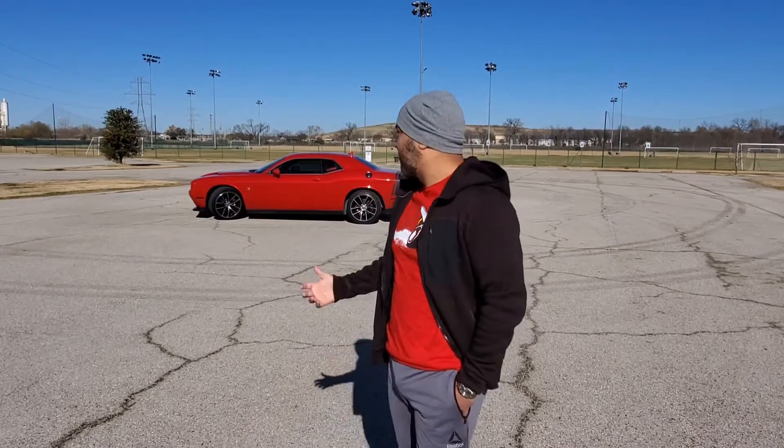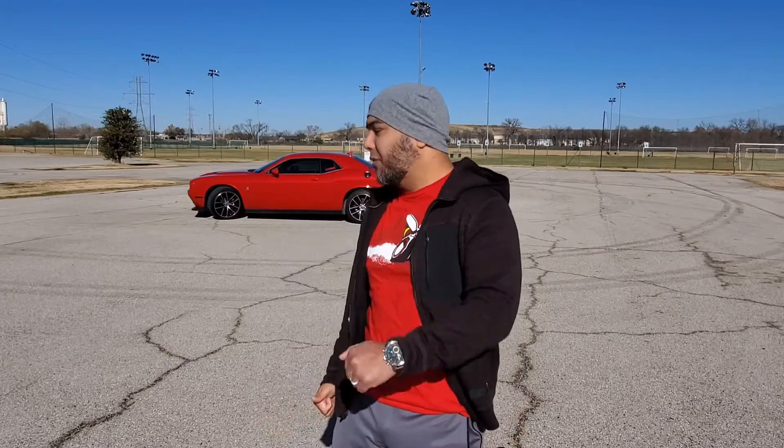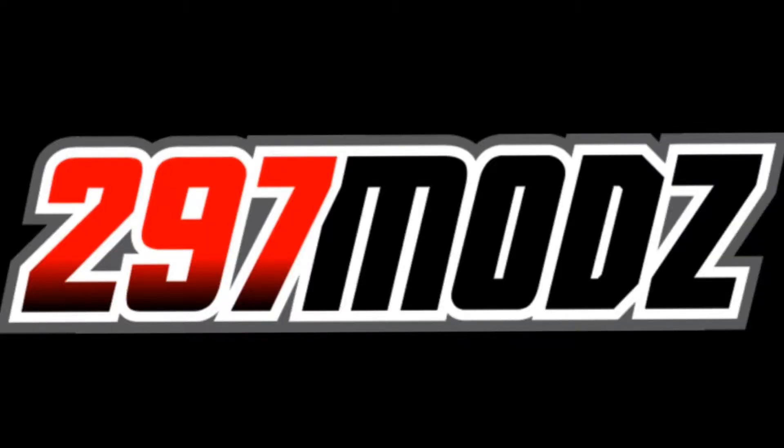Welcome back to the channel guys. Behind me you can see my car — beautiful. Today I'll be showing you guys the five top things I really enjoy about my Dodge Challenger Scat Pack. If you guys are new to the channel, please consider subscribing, drop a like, and comment down below to let me know what you guys think about these videos. Without further ado, let's jump into the video.